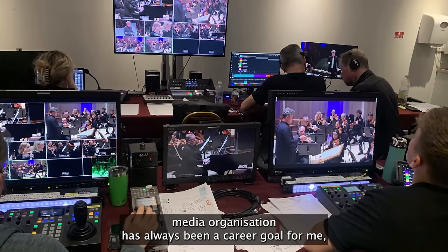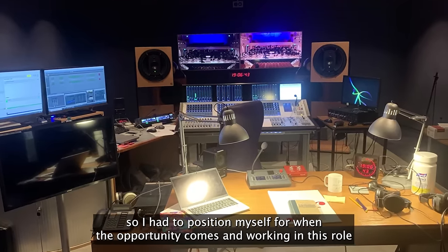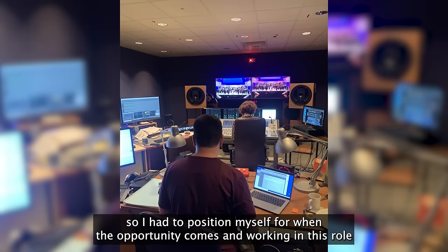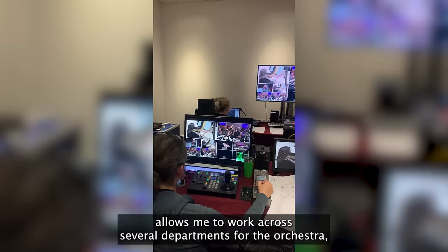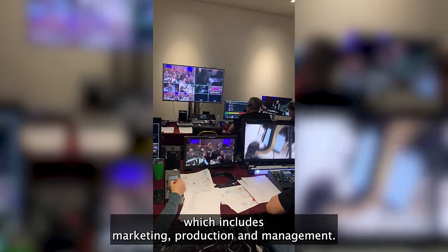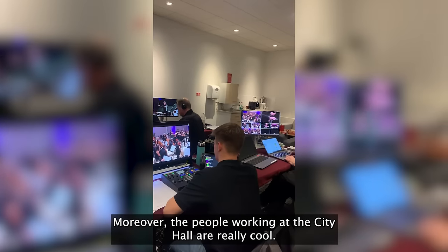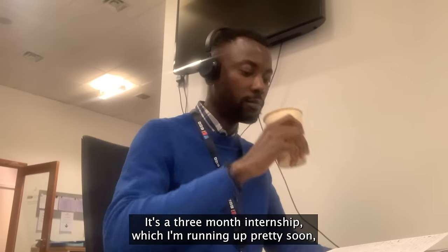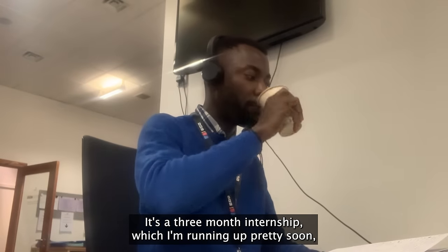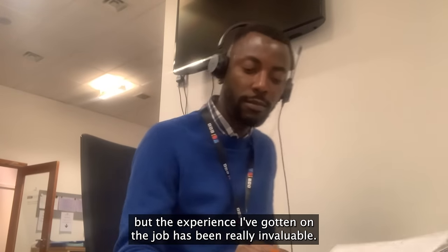Working with an international media organization has always been a career goal for me, so I had to position myself for when the opportunity comes. Working in this role allows me to work across several departments for the orchestra, which includes marketing, production, and management, and I really enjoy working in these different capacities. Moreover, the people working at the City Hall are really cool. It's a three-month internship which I'm rounding up pretty soon, but the experience gained on the job has been really valuable.